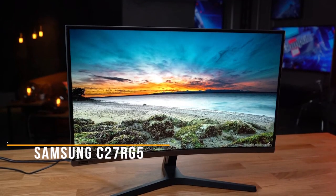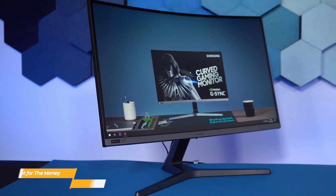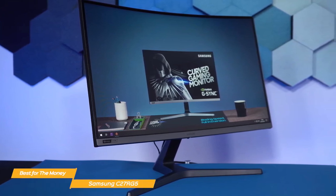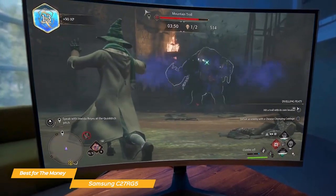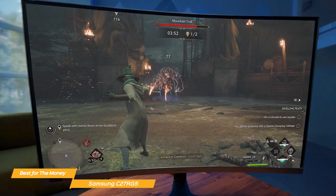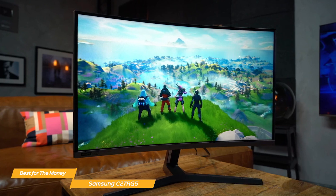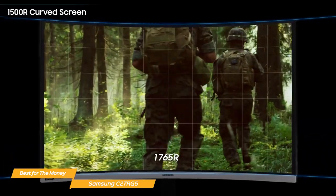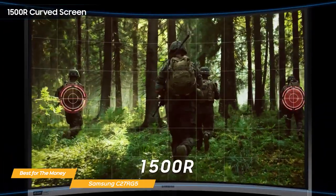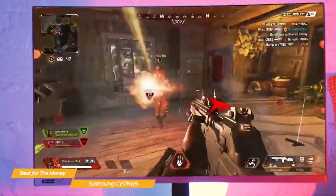Last on my list is the Samsung C27RG5 — my choice for the best 240Hz monitor for the money. When it comes to 240Hz refresh rate monitors, it's hard to beat the Samsung C27RG5 in terms of value. It has a really high-quality suite of features at a good value price point. The C27RG5 features a 1500R curved display which provides a more engaging gaming experience — you can see the whole screen right up to the edges without shifting your eyes, and the curve helps reduce eye strain even during long gameplay.